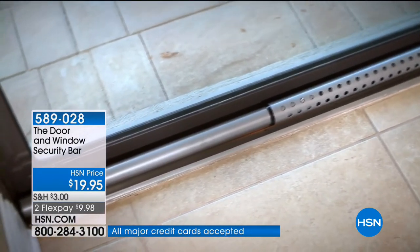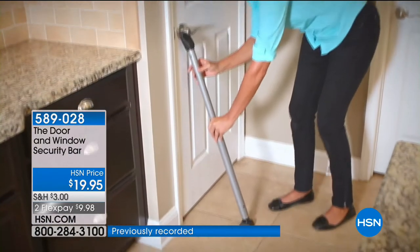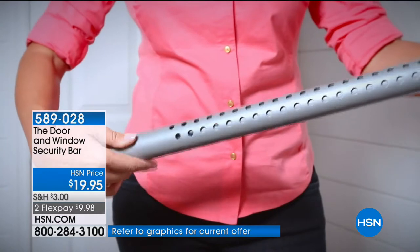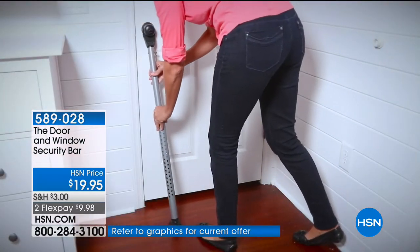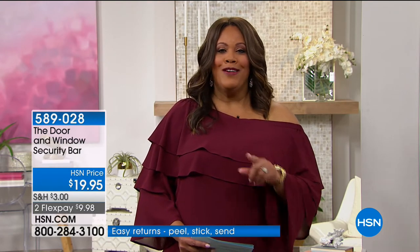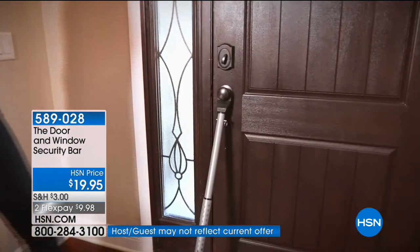The one I'm holding is a new color — bronze — so you have two options: silver or bronze to best suit your décor. You can use this to keep intruders out through your doors, windows, and patio sliding doors. And whenever you travel and stay in a hotel, you can take this with you — just place it against the door and feel safe in your hotel room.